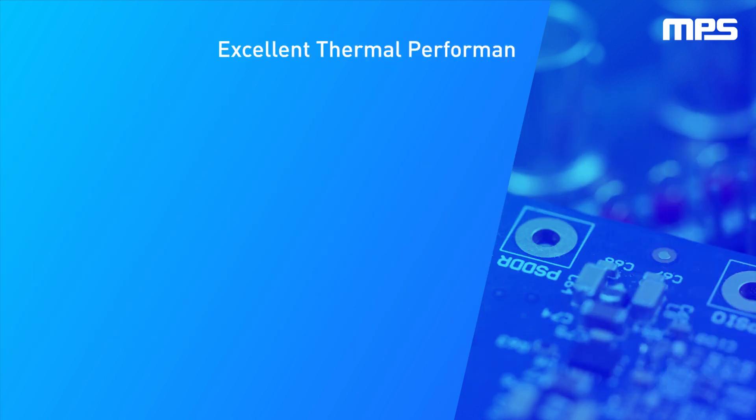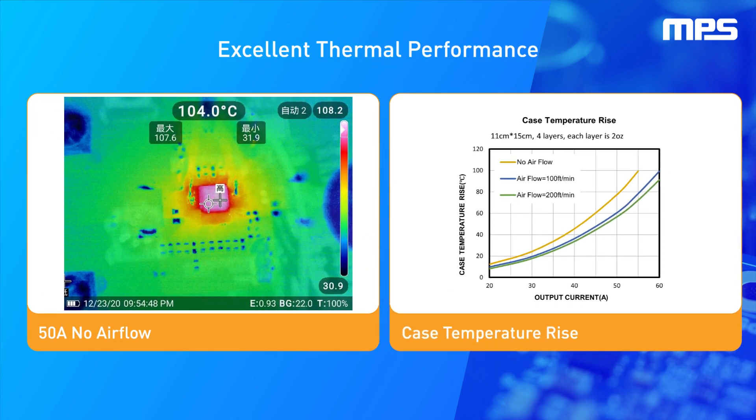The MP5990 can drive up to 55A of continuous current per device at room temperature. With airflow, the continuous current can reach up to 60A, with excellent thermal performance.